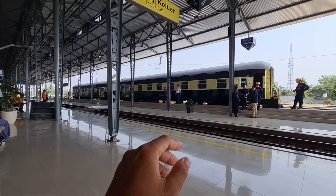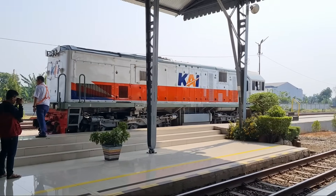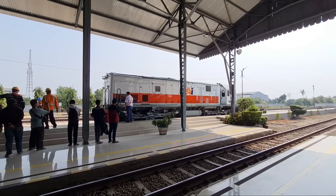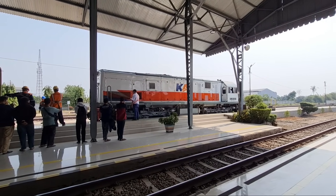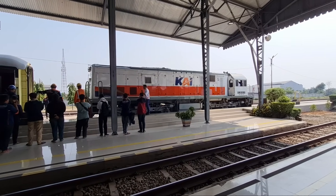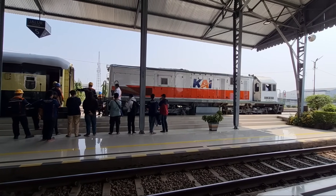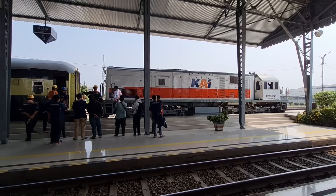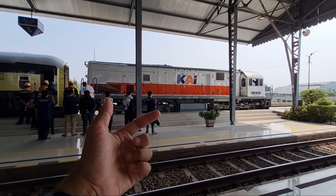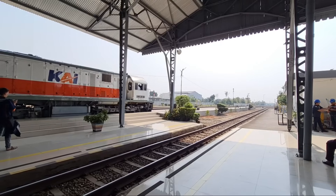Joko Kendil masih belum beres nih langsirannya. Langsiran lokomotif milik kereta Joko Kendil siap disandingkan dengan rangkaian. Kita nggak bisa nyebrang ya karena mau ada kereta kontainer. Kereta kontainer bentar lagi melesat di Cikampek.